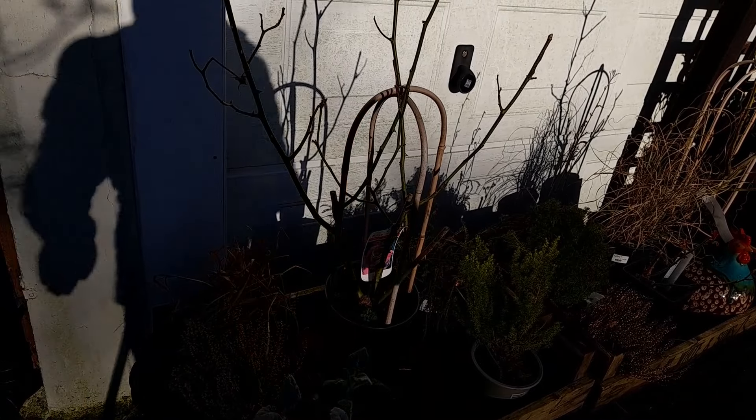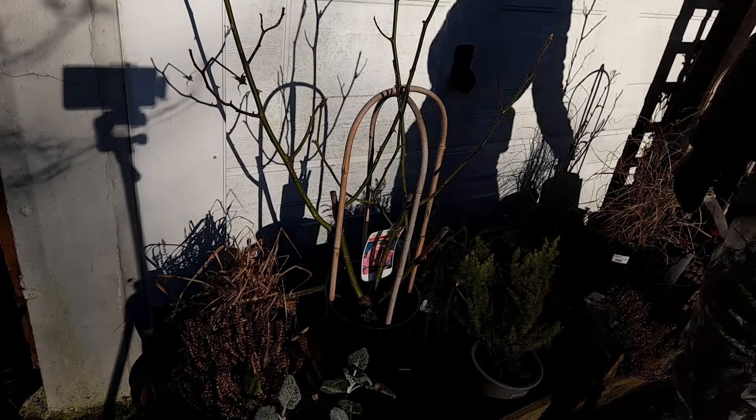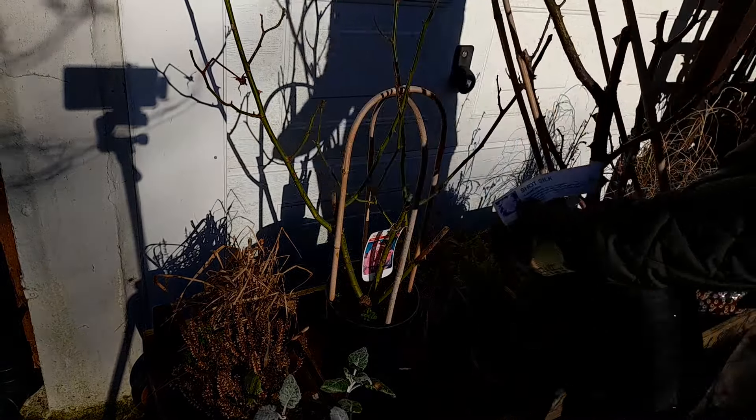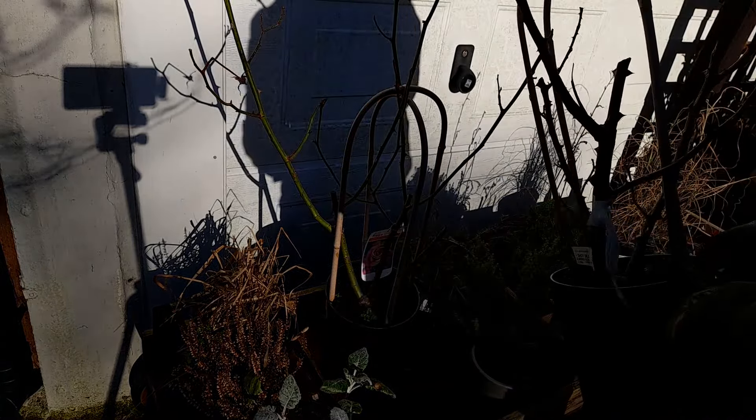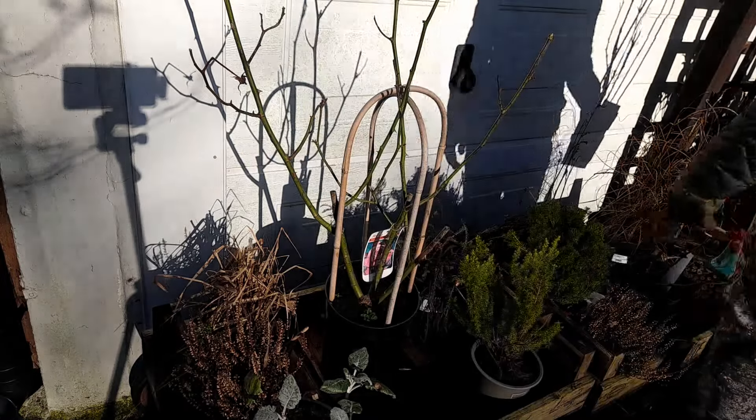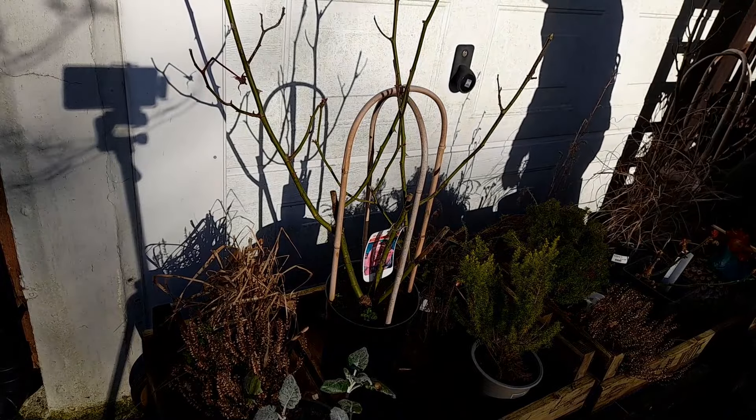I had a choice of Galway Bay or this one, which is Shot Silk. This one grows a bit taller, so I'm going to keep this one for the front of the house — that'll be a video for a different day.